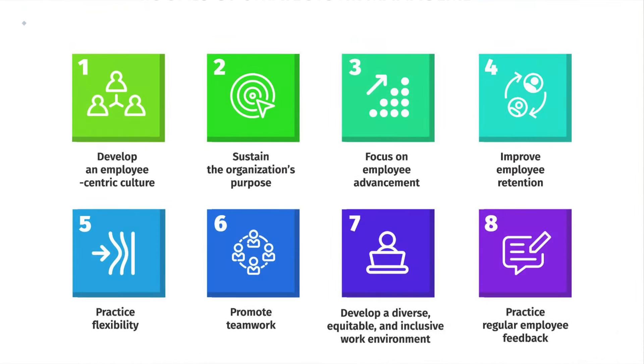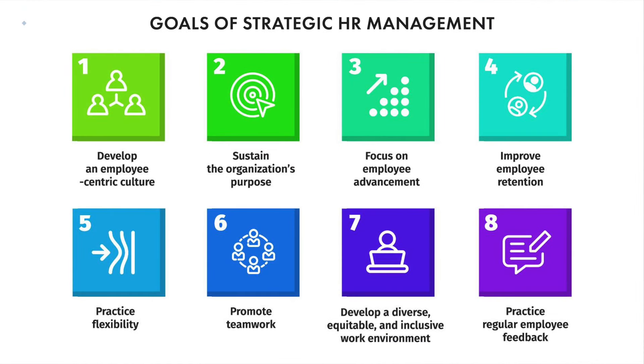What are the goals of Strategic Human Resource Management? SHRM works to develop an employee-centric culture where employee growth, development, health, well-being, and performance are heavily emphasized more than just getting tasks done. SHRM also clarifies and enhances the organization's purpose so people truly understand their responsibilities and how they contribute to helping an organization achieve its purpose.